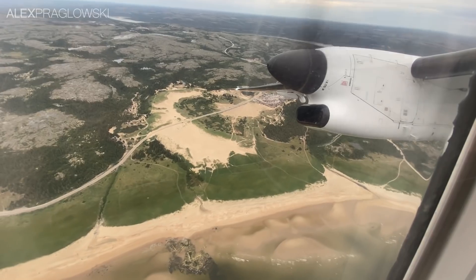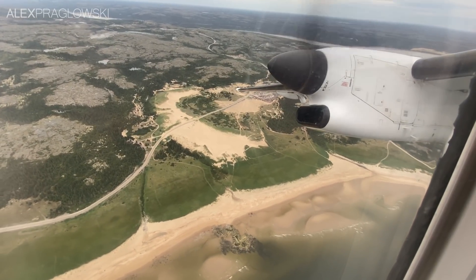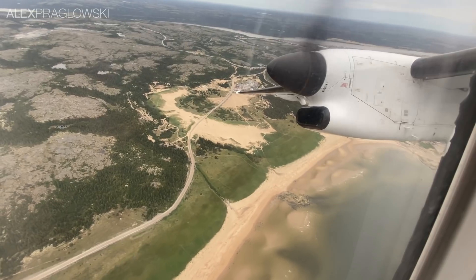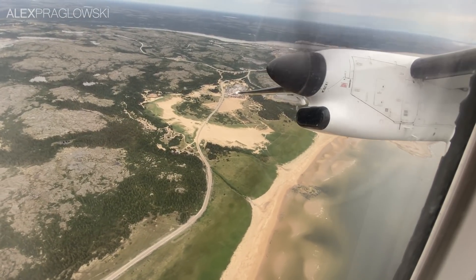For a country like Canada, which only really has 5 or 6 population centres with more than a million people, these turboprop airliners are hugely important, since they provide vital links to smaller communities.